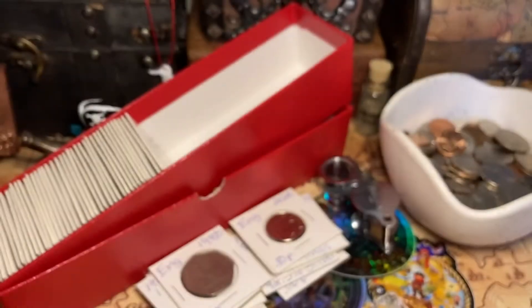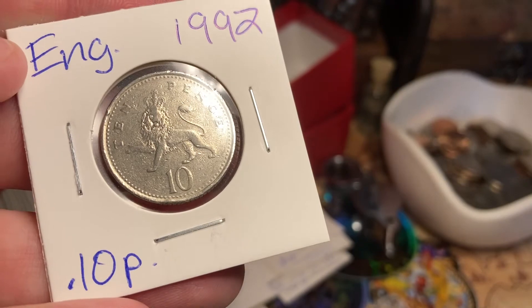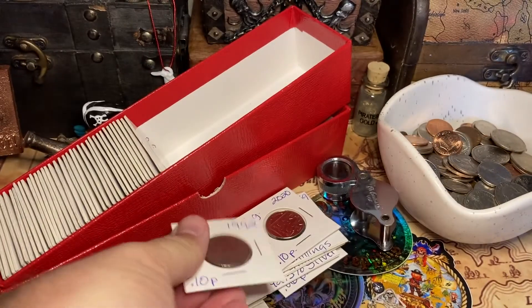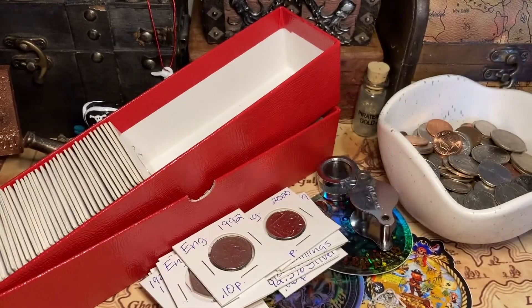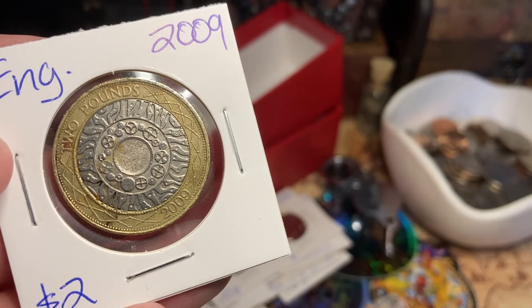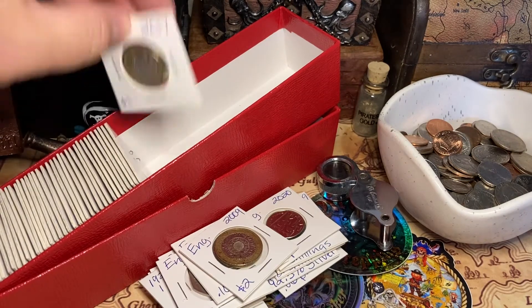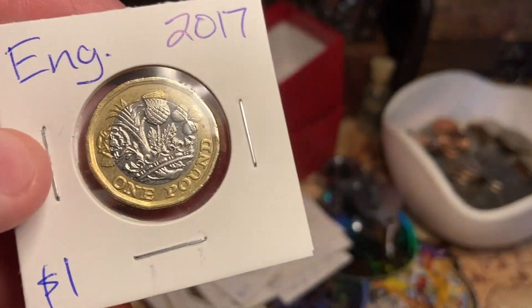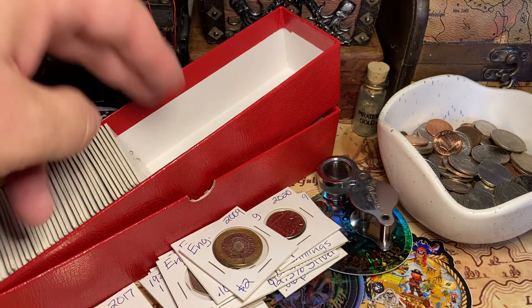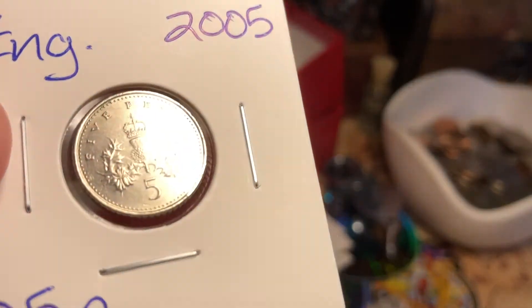Another 1997 50p — I just grabbed and held onto whatever I could find. This is a 1992 10 pence with the lion on it, very regal looking — nice little piece. The big dog: two pound coin — look at that, 2009, big guy, thick and weighty. 2017 one pound coin, a newer version of the pound coin I showed earlier. England 2005 five pence — looks like a really cool crest on there. Of course on their money they've got the queens and the kings.